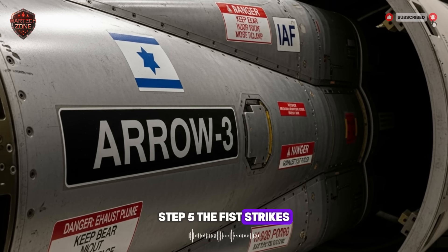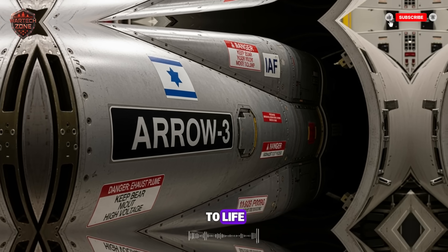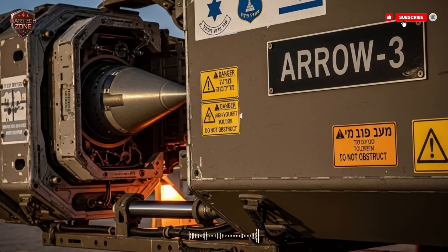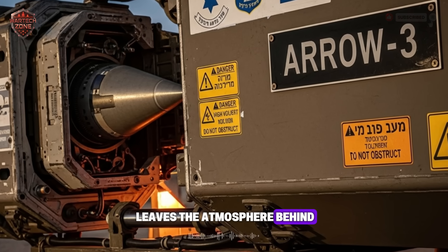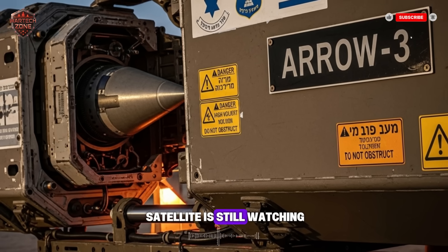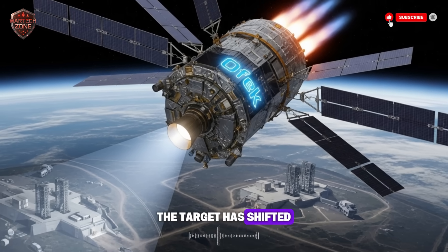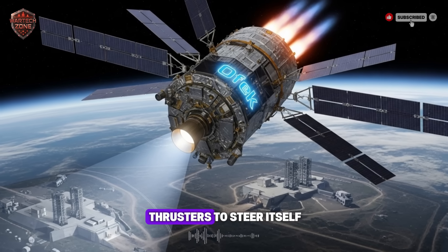Step 5, the fist strikes: at a launch site in Israel, a silo opens. An Arrow 3 interceptor roars to life, its engine blazing. It screams into the sky, pointing not at the missile, but at a point in space where the computer has predicted the two will meet. Step 6, the chase in space: the Arrow 3 leaves the atmosphere behind and enters the silence of space, but it is not alone. The Ofek satellite is still watching, and so are ground radars. They are all tracking the enemy missile and talking to the Arrow 3, giving it constant updates — the target has shifted slightly left, adjust your course. The Arrow 3 makes tiny, precise bursts from its thrusters to steer itself.